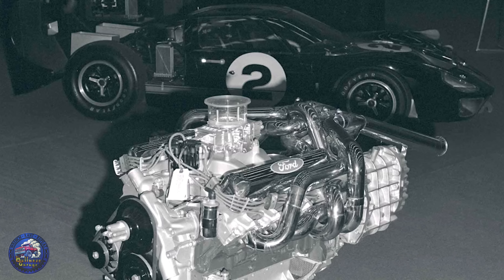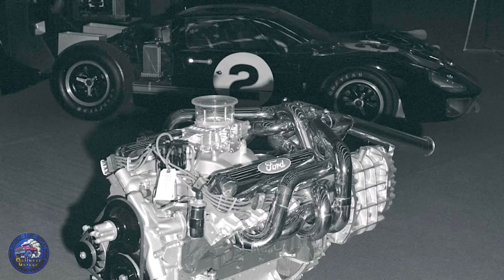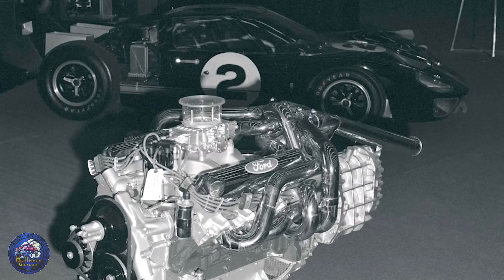Ferrari thought they had endurance racing locked down — six straight wins at Le Mans, the whole world convinced nobody could touch them. Then along comes Ford, ticked off, deep pockets, and willing to throw everything at the problem. They had Carroll Shelby in their corner, a brand new GT40, and under the hood a 427 cubic inch sledgehammer that could change racing history. Spoiler alert: Ferrari didn't like what happened next.